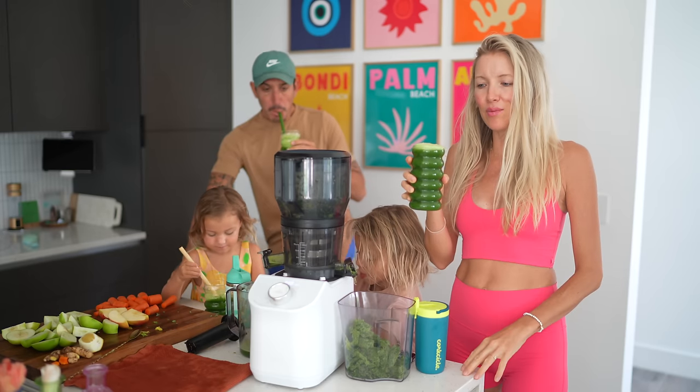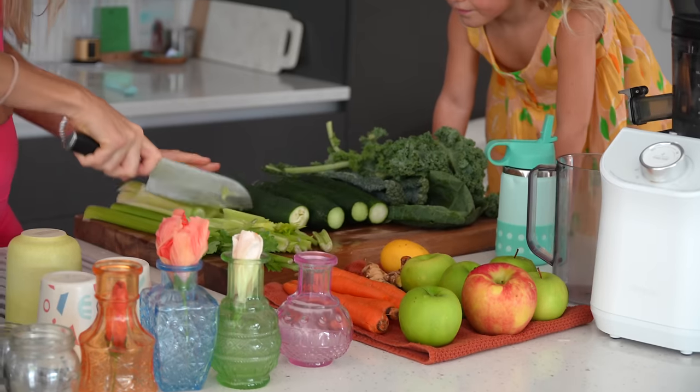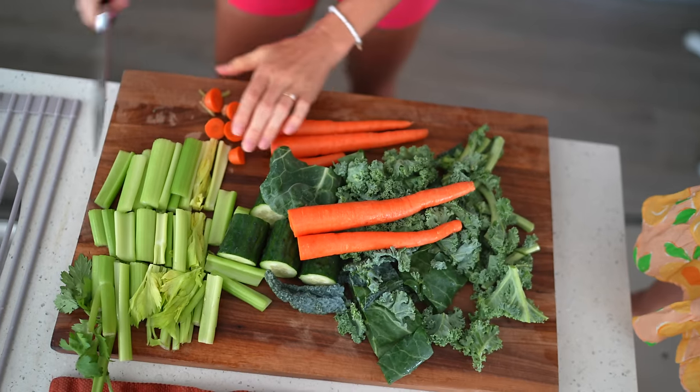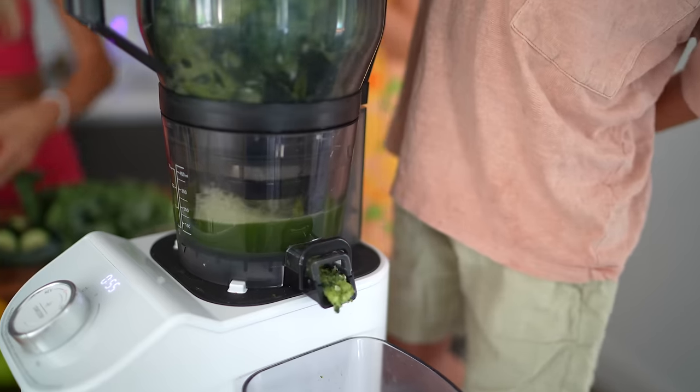We are getting started with a delicious green juice that's got cucumber, celery, curly kale, dino kale, collards, a touch of lemon, green apple, and ginger.